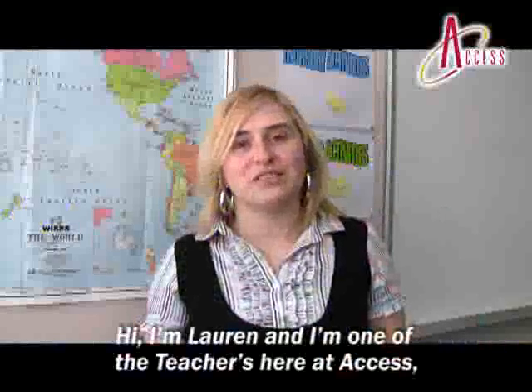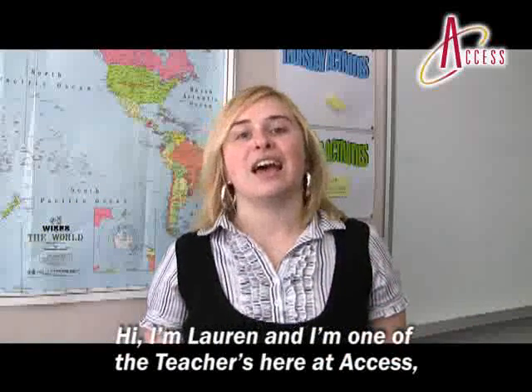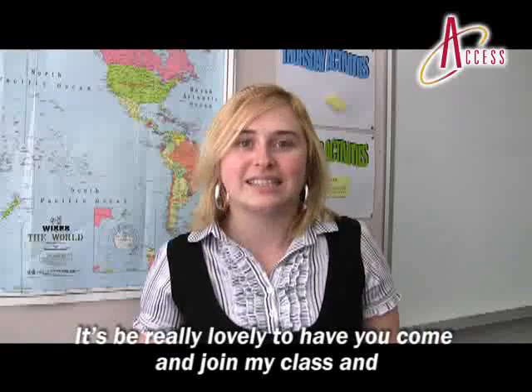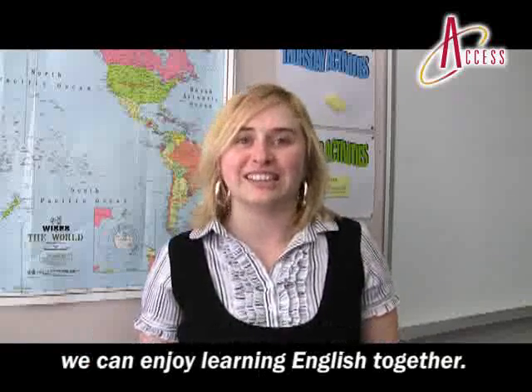Hi, I'm Lauren, I'm one of the teachers here at Access. It would be really lovely to have you come and join my class and we can enjoy learning English together.